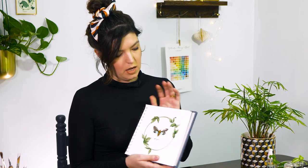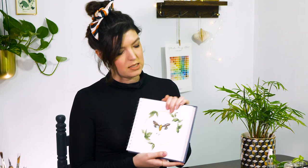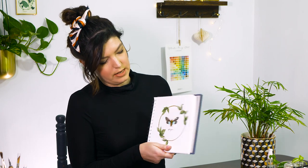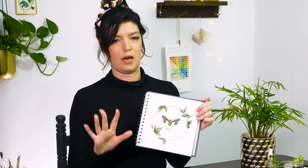Then we also have a larger square — this is the 8x8 — and this one is perfect for wreaths. I do a lot of wreath work and I just find that having a square is really easy on the eye when you're working with wreaths, so awesome.